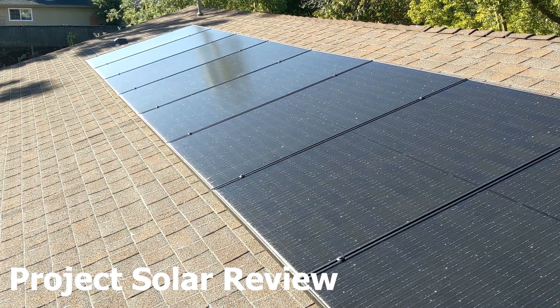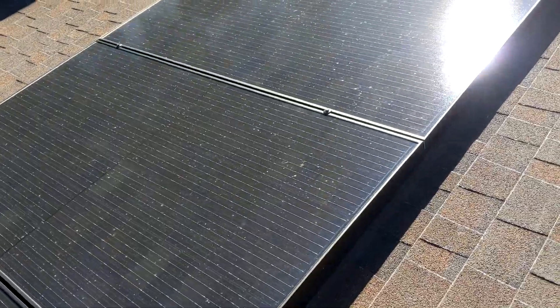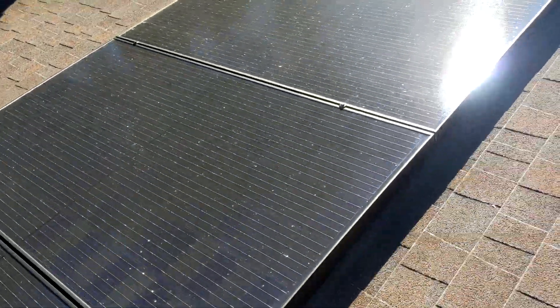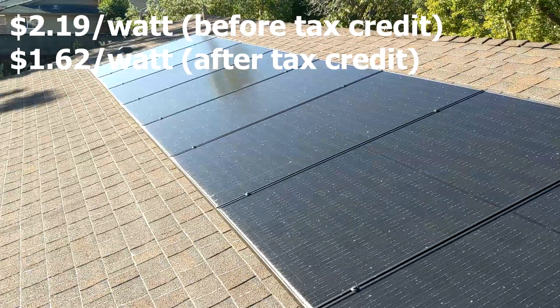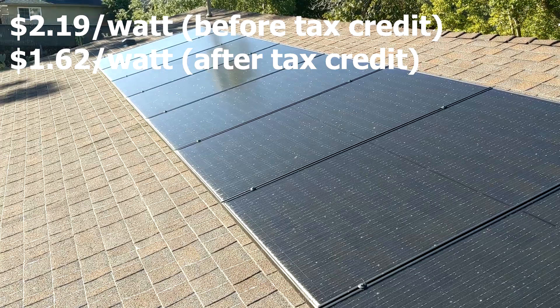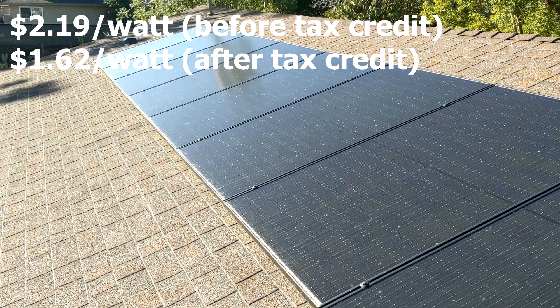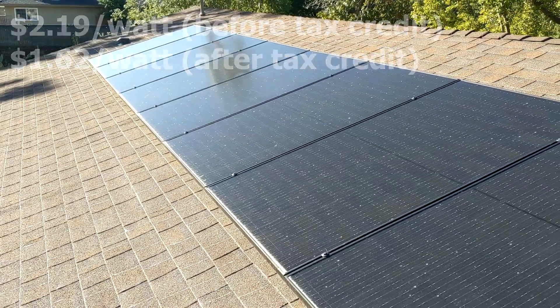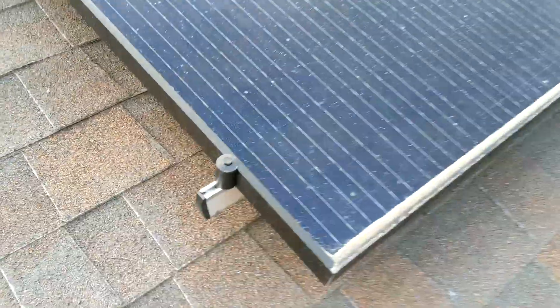Hey guys, here's my solar panels that I got installed. Full install from Project Solar. Total cost per watt was an astounding $2.19, and after the federal tax incentives it'll be down to $1.60 per watt, which is basically the best price point right now for a full install.